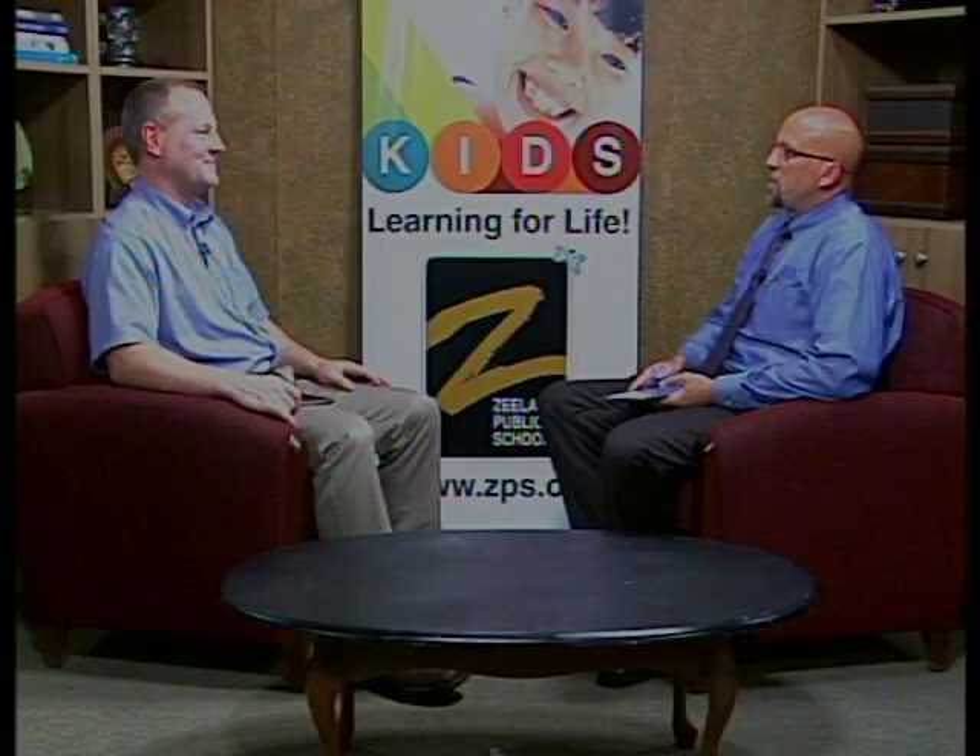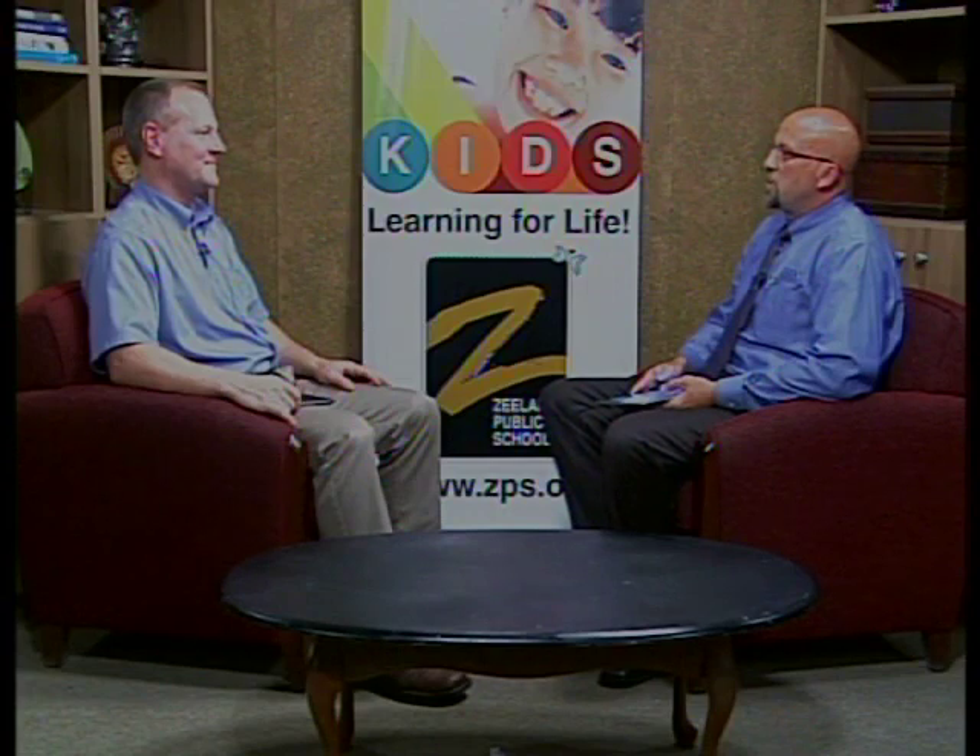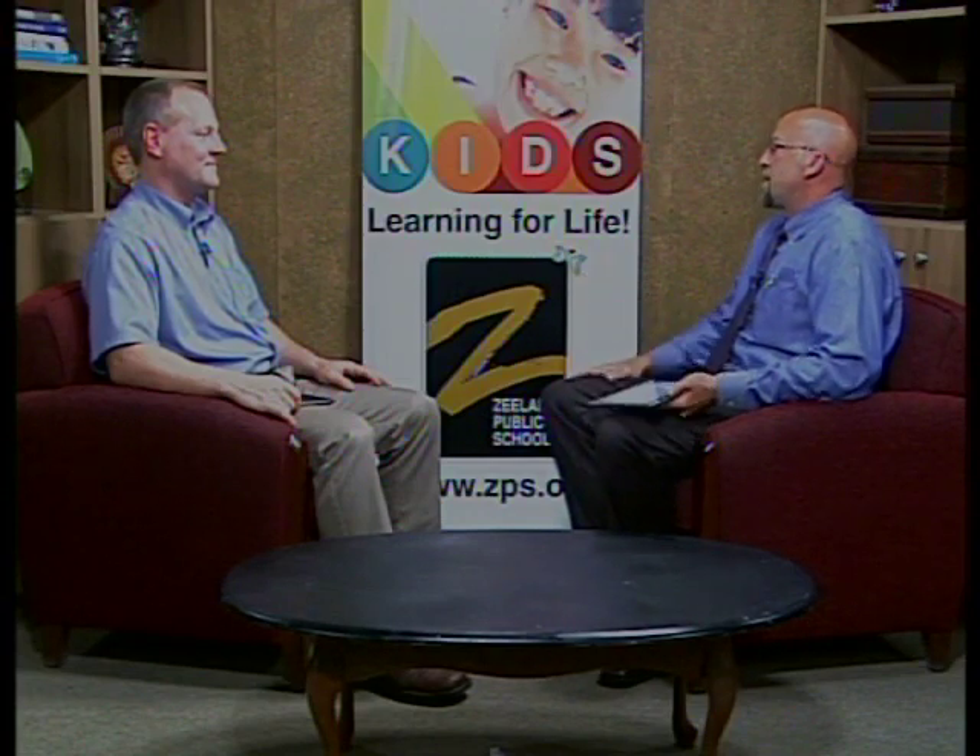Hi, I'm Dave Barry, Superintendent at Zeeland Public Schools, and welcome to the second in a series of videos explaining the iPad rollout for our students. Joining me today is Steve Branius, our Director of Technology. Thank you for joining us. This is an exciting time for our students, staff, and community at Zeeland Public Schools. Let's talk about the iPad rollout.